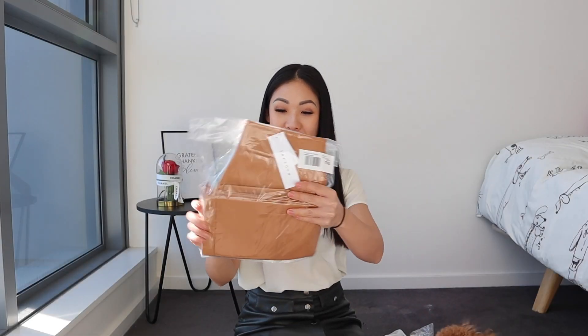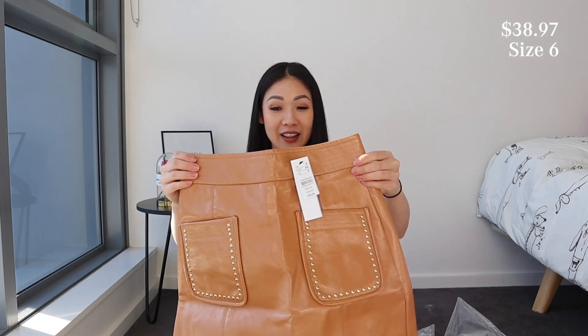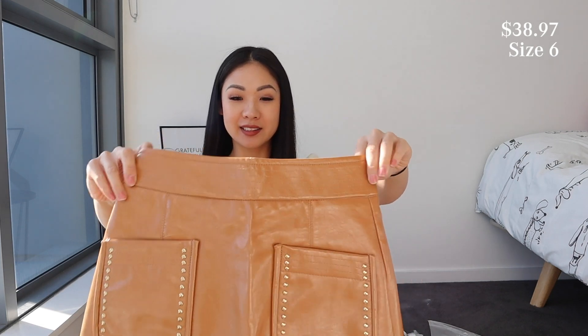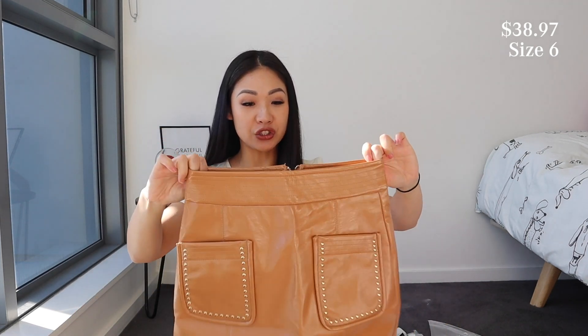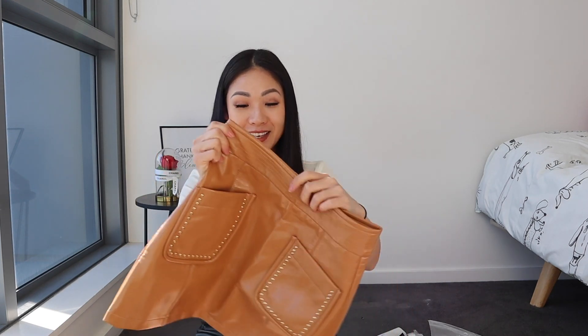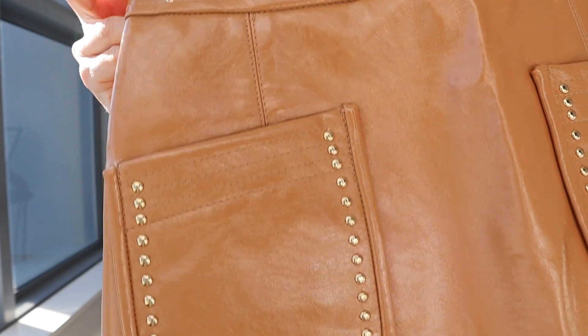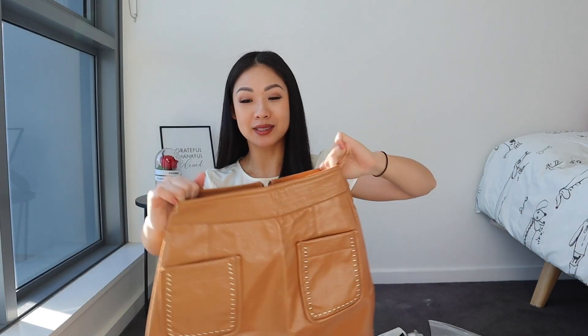First item, we've got this skirt. I thought this skirt was so cute — I love the color of it. This is the Vinyl Stud Mini Skirt. It feels so smooth, but it's definitely not stretchy; it doesn't even budge. This is in a size 6. It kind of looks like faux leather.